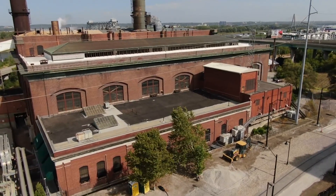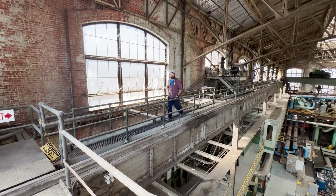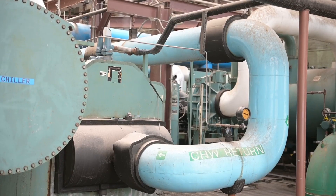It reminds me of — if I was a maintenance person at the Smithsonian — in that you're walking through this historic building, it's still being used, all these things are being utilized, they still work.